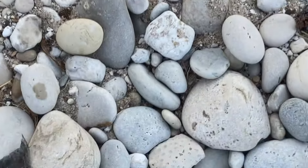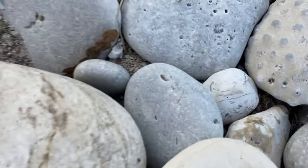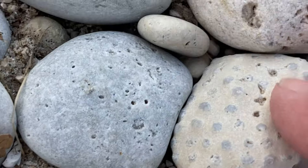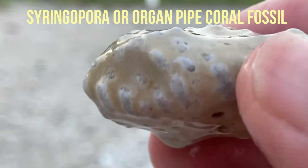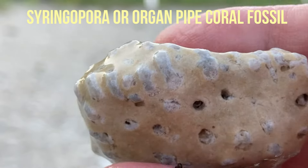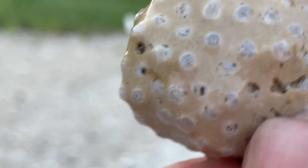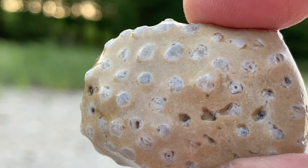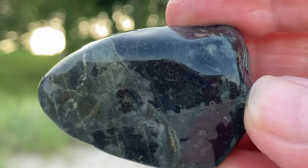Oh yeah — pipe organ coral. There it is, let's check that out. That is definitely what that is. That is cool, that is neat. Another super cool find. There's that black one I was trying to show you and I just couldn't get the lighting right. It's kind of neat — actually kind of cool. I like this one.